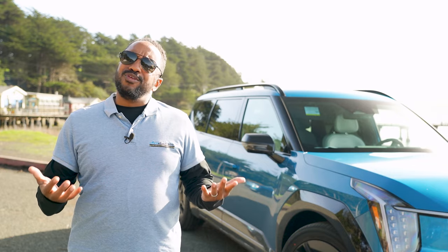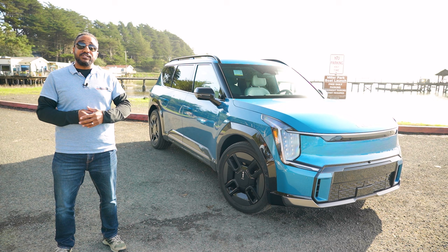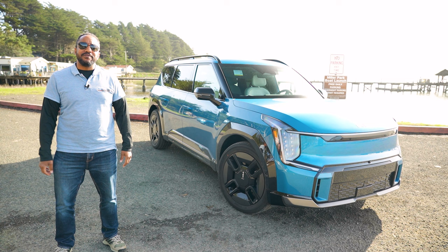Whether you like it or not, EVs aren't going anywhere anytime soon. Kia knows this, and that's why they'll have 11 dedicated EVs hitting the market by 2026. Which brings us to their all-new three-row electric vehicle. I'm Chris from Auto Academics, and Kia invited us to beautiful Napa Valley to experience their 2024 EV9.